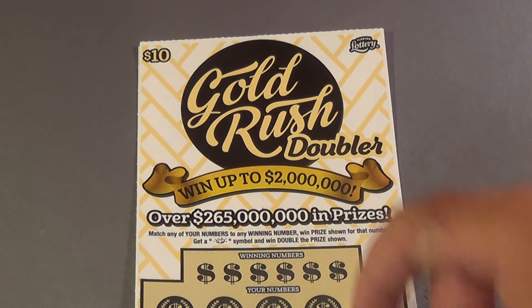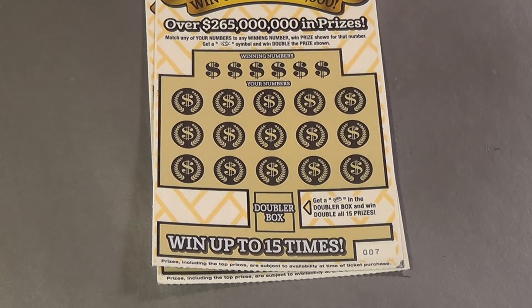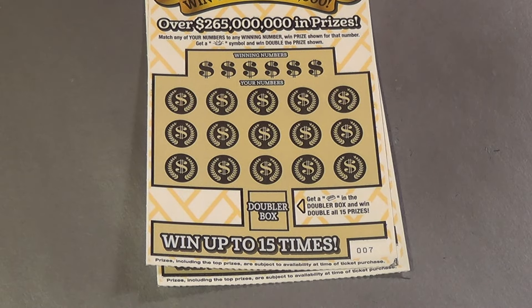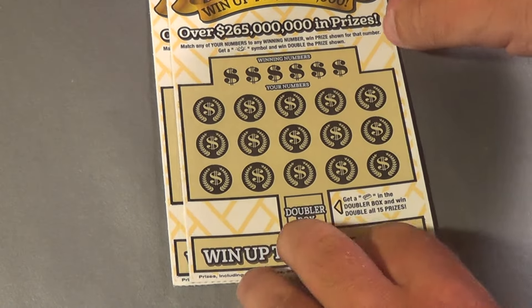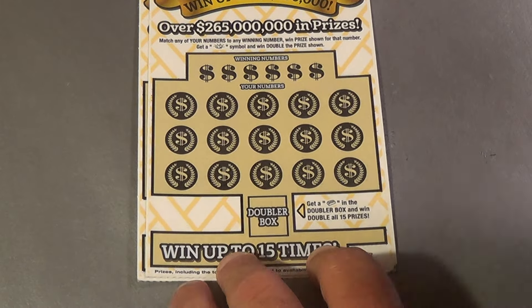Scratchers on Saturday — this is Scratchers on all of the days. I have two of the $10 Gold Rush Doubler. We have to match winning numbers or get a nugget to win double. A gold bar in the bottom box is a double-win-all symbol. And we have the James Bond ticket: 007.